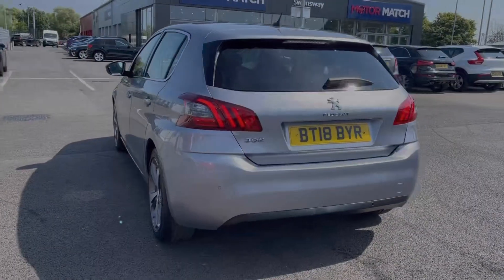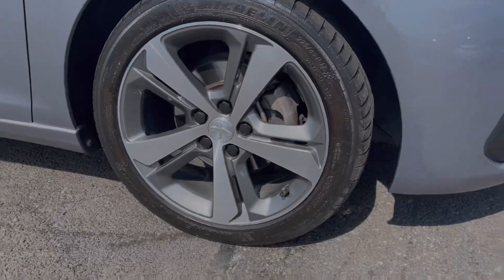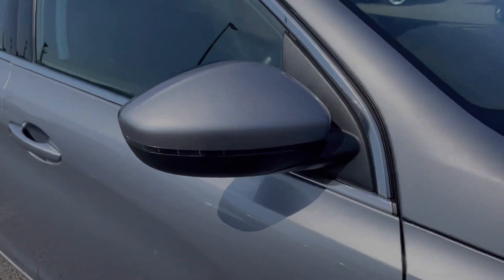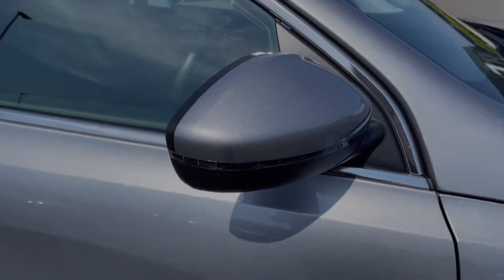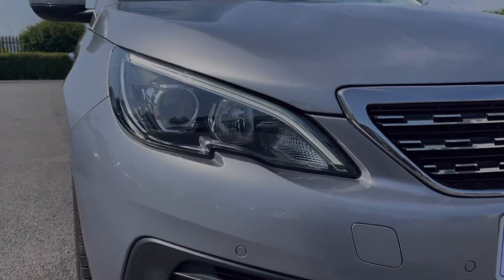The car is finished in the stunning cumulus grey metallic paint, an option costing £545. It also boasts 17-inch diamond-cut alloy wheels, electrically adjustable door mirrors with integrated indicators, halogen headlights, and LED daytime running lights.